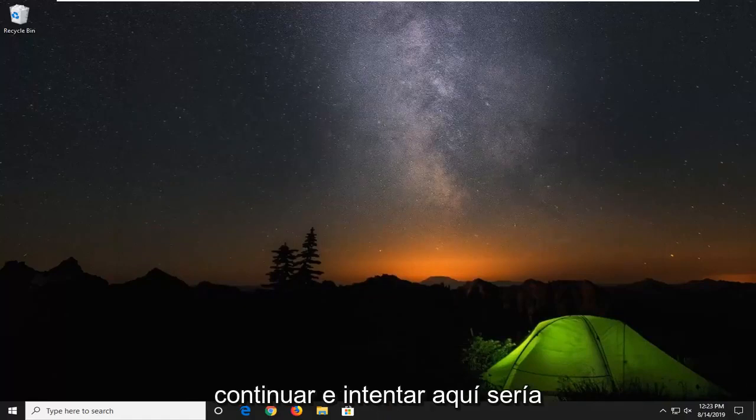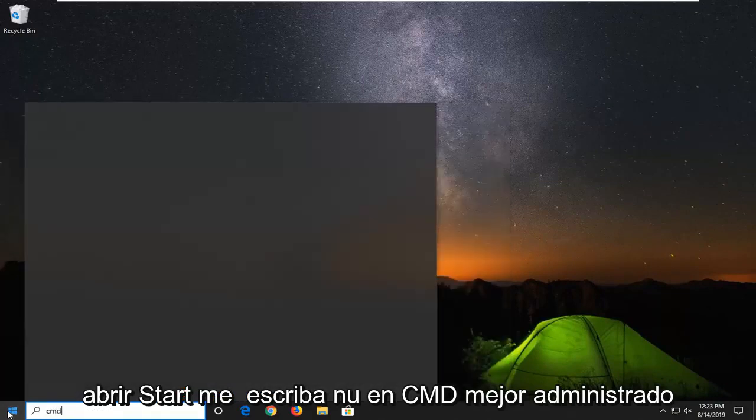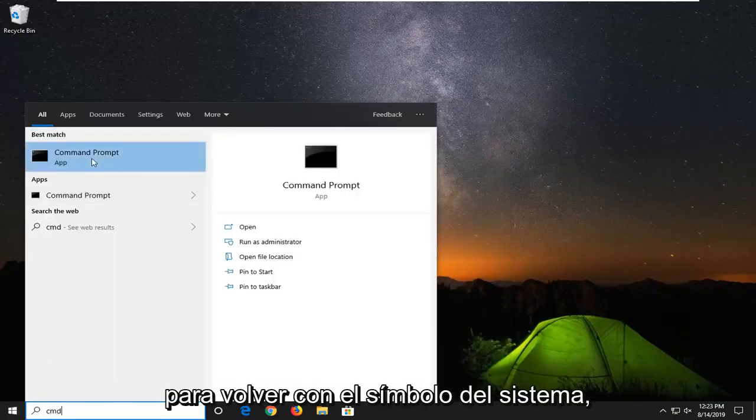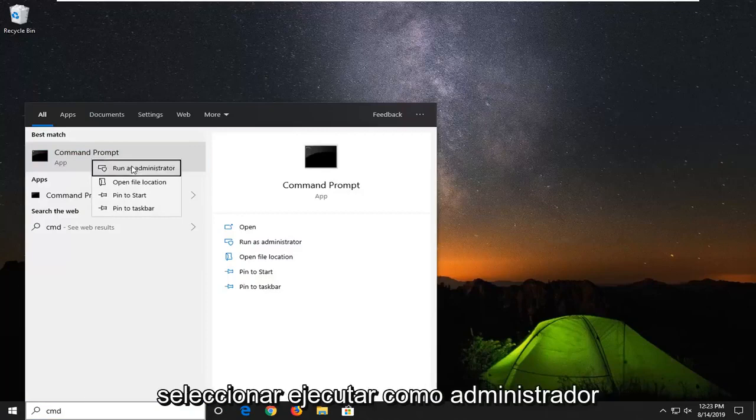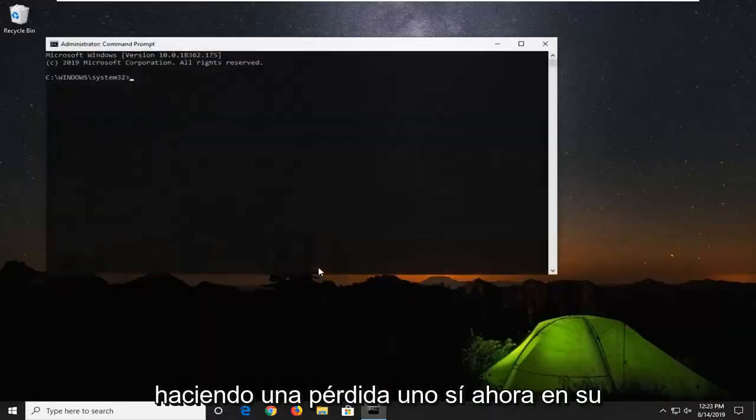Another thing you can go ahead and try would be to open up the Start Menu, type in CMD, and the best match should come back with Command Prompt. Right click on that and then select Run as Administrator. If you receive a User Account Control prompt, left click on Yes.